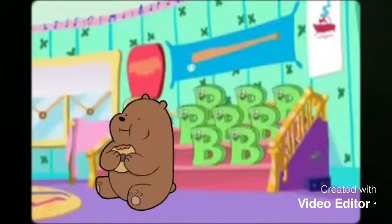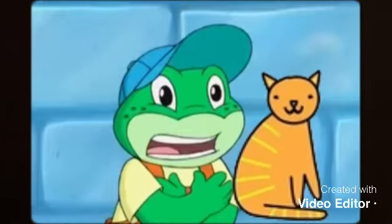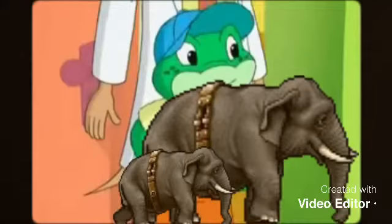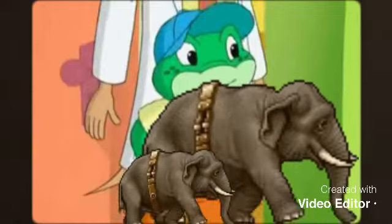A is for alligator. B is for bear. C is for cat. D is for donkey. E is for elephant.